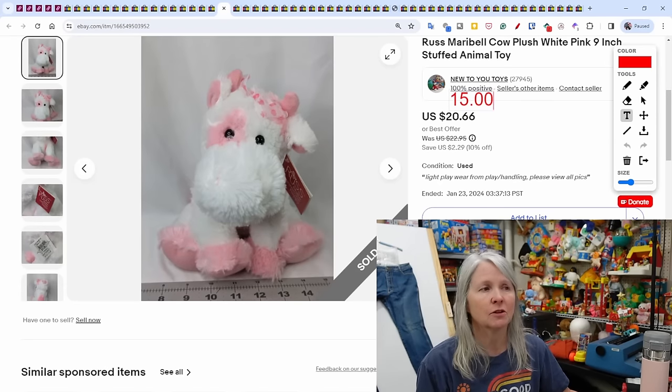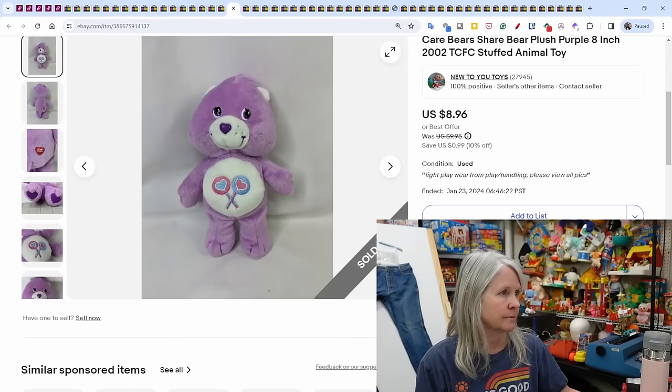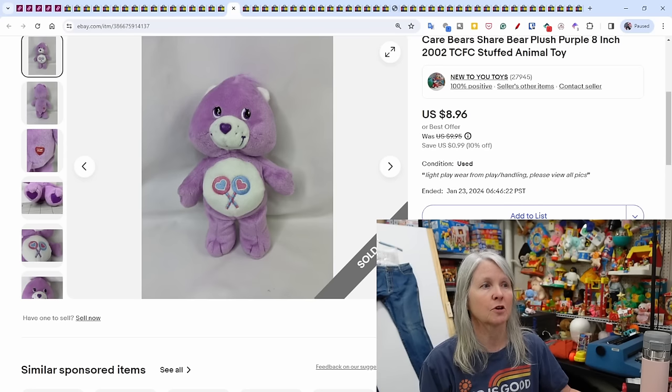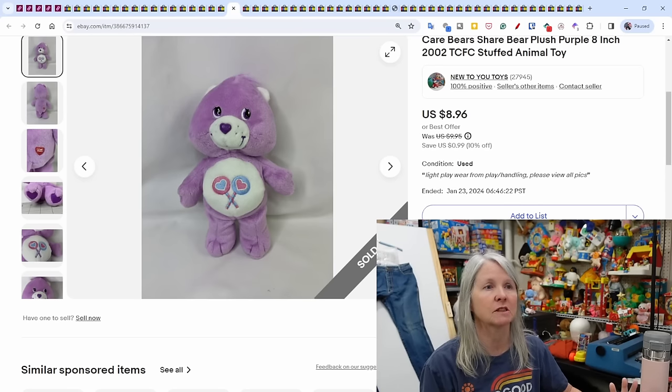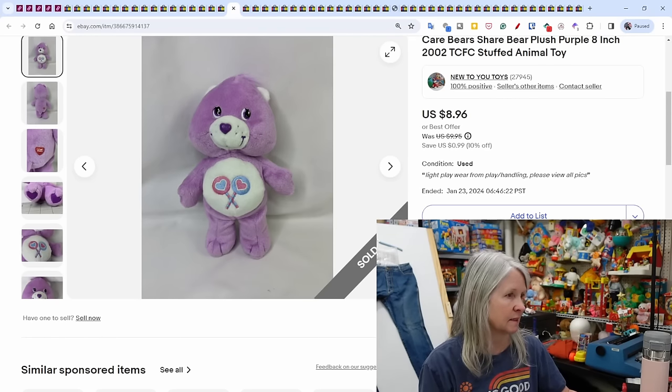Russ Mary Belle cow plush — a cute pink and white cow — I've sold this a couple of times, sold for $15. Care Bears: I pick up a lot of them; most are bread and butter and don't sell for a whole lot except for a few harder-to-find ones. This one was from 2002 and sold for $8.96.